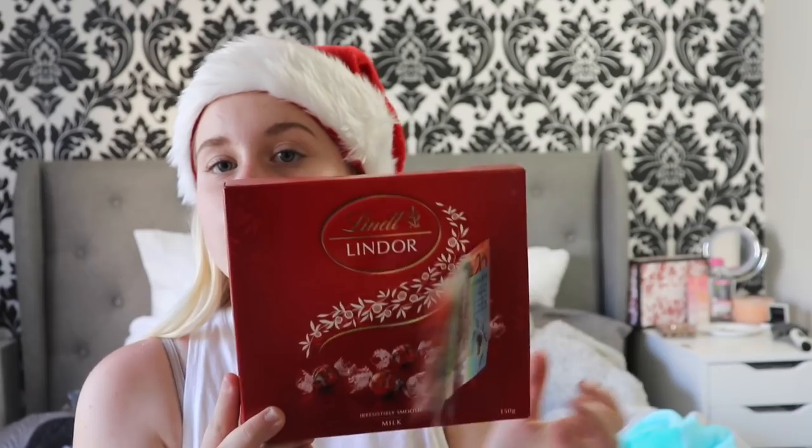The next bag is from my auntie and uncle. They gave me $30 and a box of Lindt chocolates, which were really cute. I'm actually going to go spend this in a couple of days — I'm pretty sure I know where I'm going to go spend it, so I'll update that maybe in a vlog.